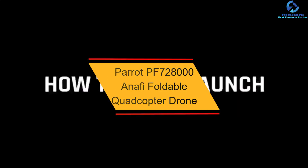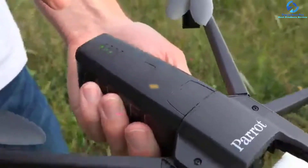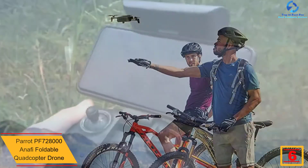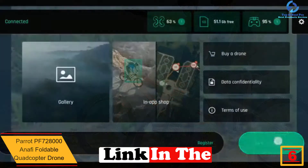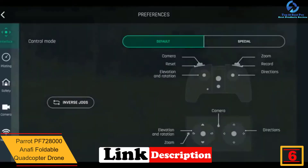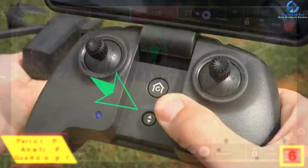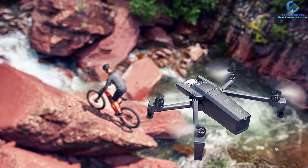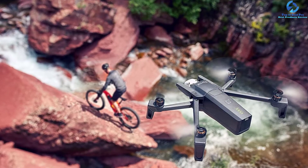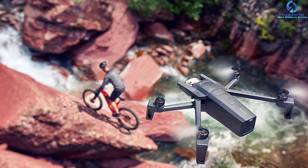At number six we have the Parrot PF728000 Anafi foldable quadcopter drone. The Parrot Anafi is one of the newest drones on the market and comes with serious modern features. It has an ultralight design that lets you take this camera drone almost anywhere, and comes with 4K HDR video from a 21MP onboard sensor.